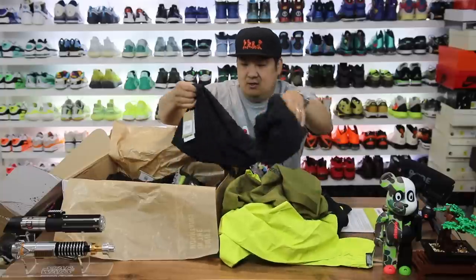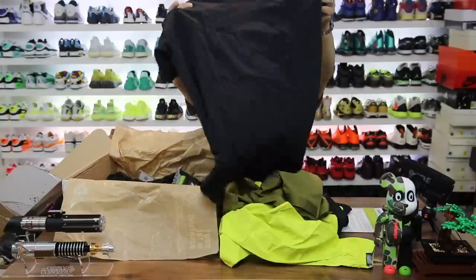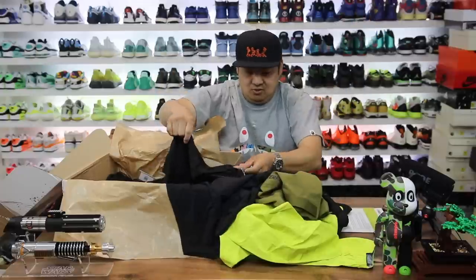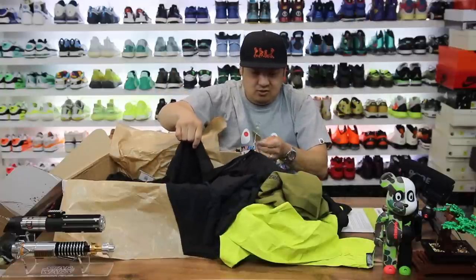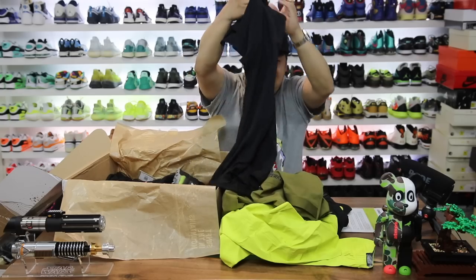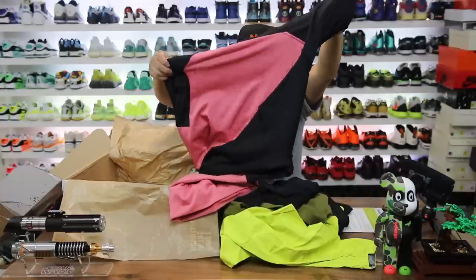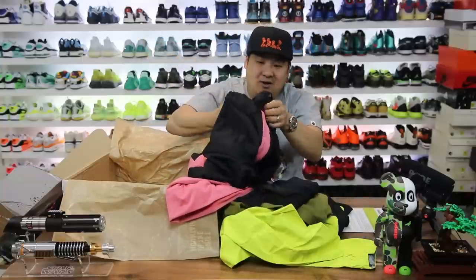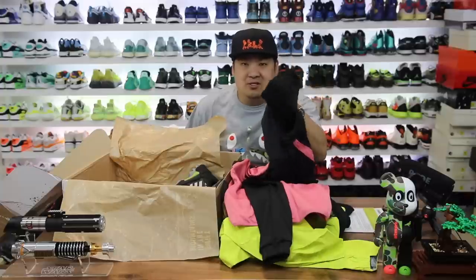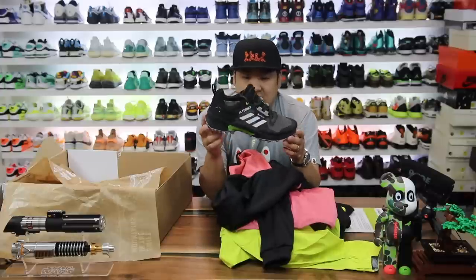Looks like there's a t-shirt — the material is crazy, it's not like a normal cotton at all. Really wild t-shirt, looks super breathable. It says 'Zupa Hike Tee' and 'Aero Ready.' Then there's another piece — the material is definitely different, with a bunch of hex patterns on the inside of the fleece. The material on the inside is really nice; it feels like this thing will keep you really warm.